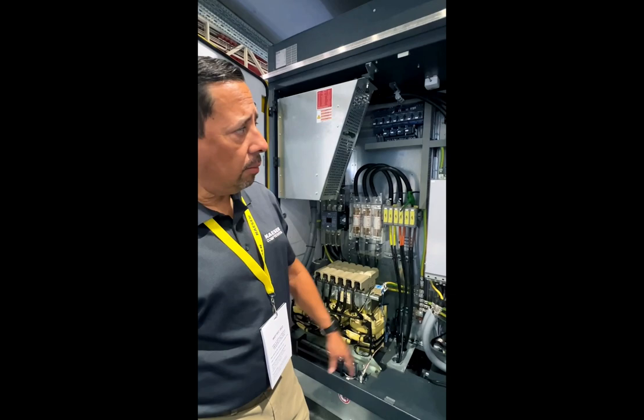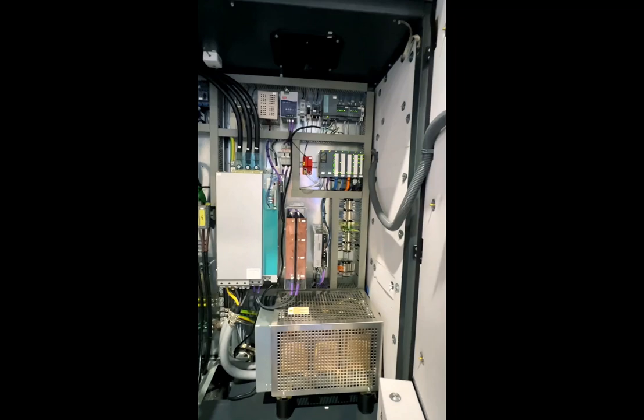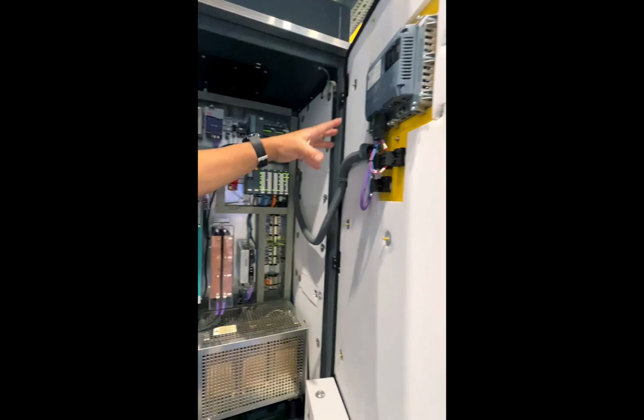That's what makes a mag bearing so attractive to customers — it's fail safe, very robust, very reliable. You've got a Siemens PLC — programmable logic controller — controlling the entire system, also communicating back and forth with the drive and the HMI, which is the human machine interface or your touchscreen.